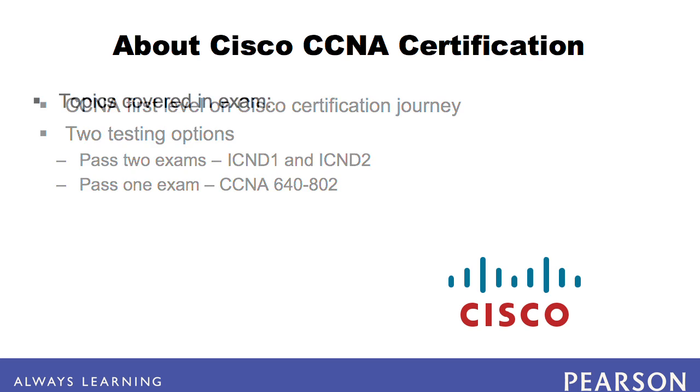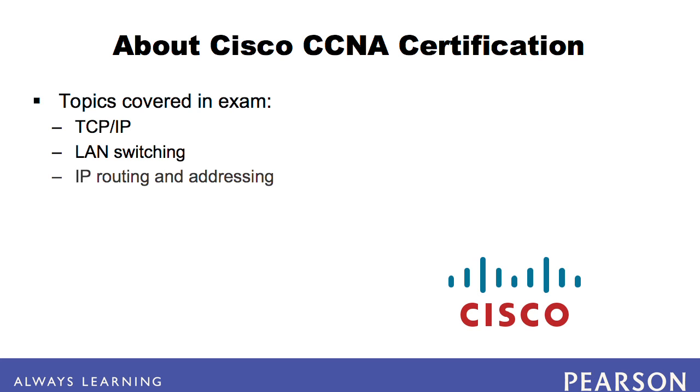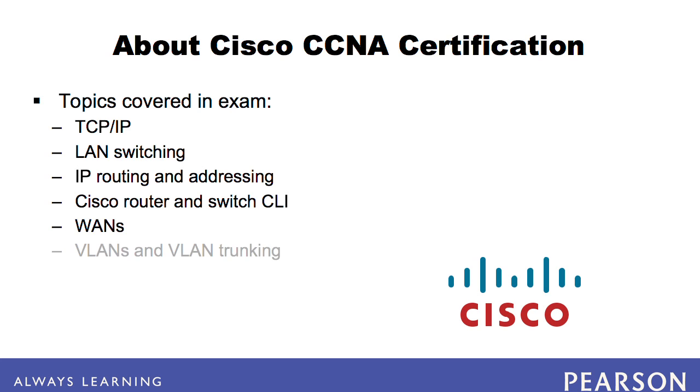The CCNA 640-802 exam covers topics related to modern networks, including TCP/IP, LAN switching, IP routing and subnetting, Cisco router and switch command-line interfaces, WANs, virtual LANs, and VLAN trunking. It also covers spanning tree protocols, RIP routing protocol, and more advanced routing protocols like EIGRP and OSPF.